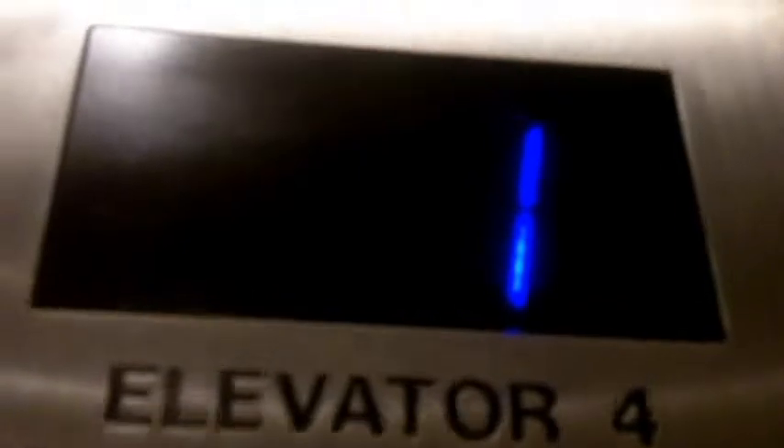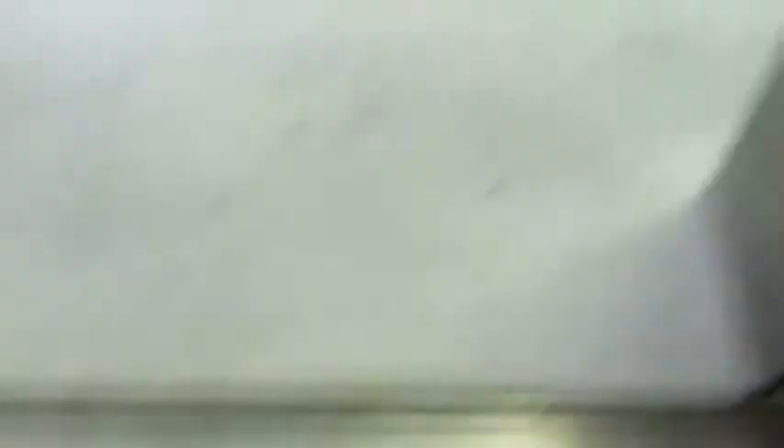It said Otis. Let's end it at, like, 2 for example. Let's get an indicator cam. Here's Otis. See the gears of the shaft and the airlock. Alright, there it goes. And that's it.